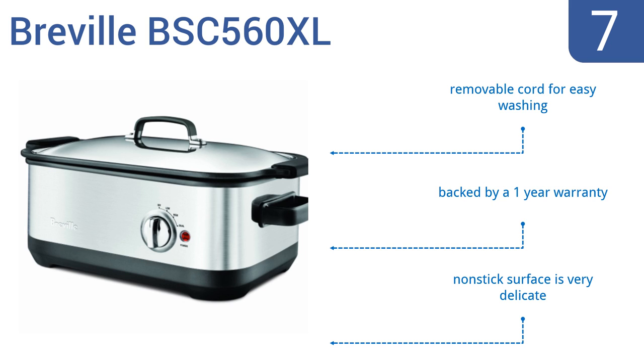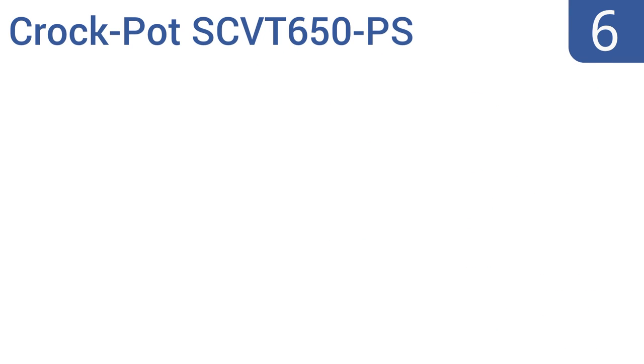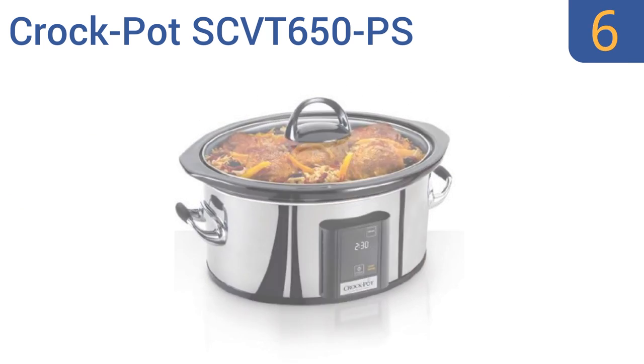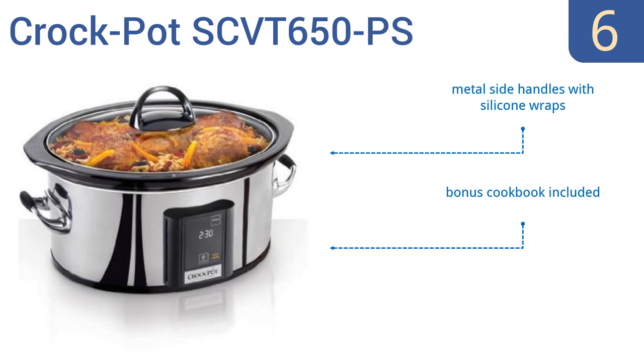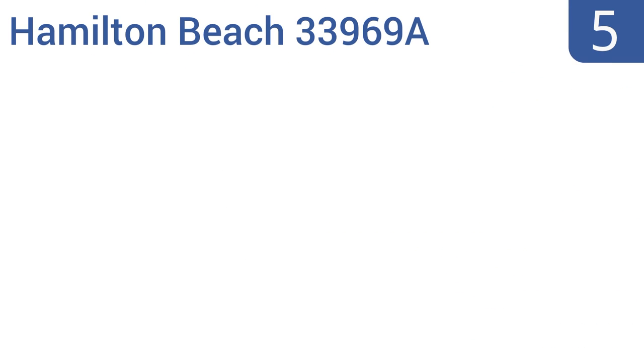Moving up our list to number six, the Crock-Pot SCVT650PS is simply stunning to look at with its high-quality polished stainless steel finish. You certainly won't feel the need to hide this beauty away, and its touchscreen control panel makes programming easy. It features metal side handles with silicone wraps and an oven-safe stoneware crock, and also comes with a bonus cookbook.